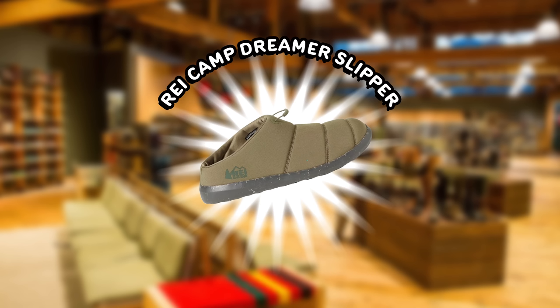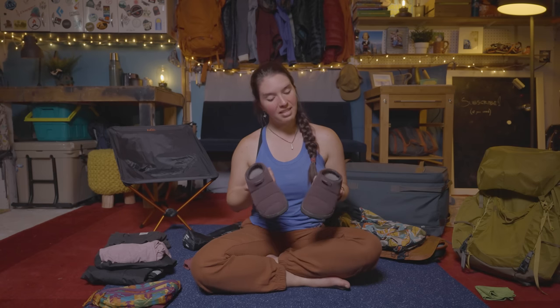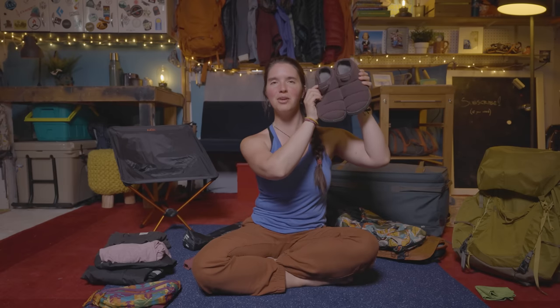First up are the REI Camp Dreamer slippers — some of the best slippers I've ever owned. REI came out with these shortly after Teva launched a shoe called the Ember Mox, which is one of my favorite brands. When I saw these I thought it was the REI knockoff version, but as it turns out these are better and they're cheaper. In my mind this is the perfect shoe for anybody who tends to get cold feet. REI Camp Dreamer slippers — get them.